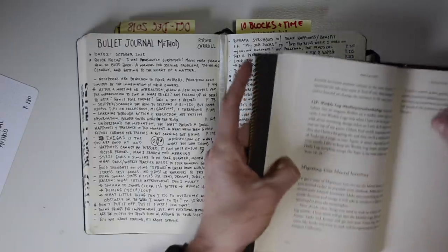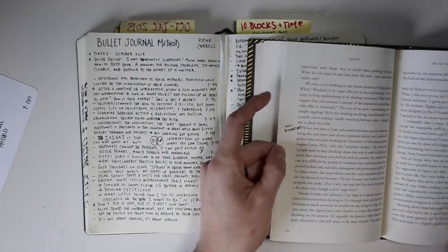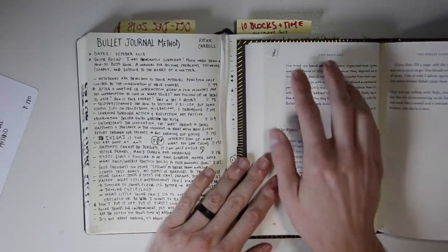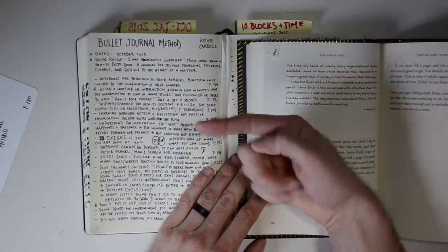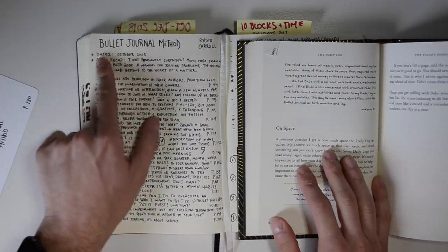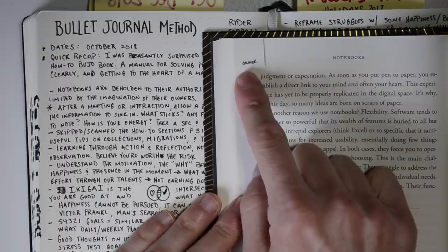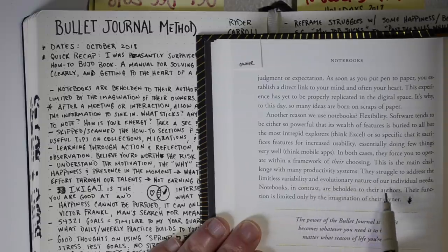I go through the book after I've read it, look at every signifier, every note, every dog ear I wrote down, skim back through it, and see: does this note just need to stay in the book, or do I want to transfer it to the written page? There are a few levels to this. I write down the name of the book, the author, the dates or month I read it, and then a quick recap. The first instance here is on page 44, where I dog-eared it and wrote 'owner.'